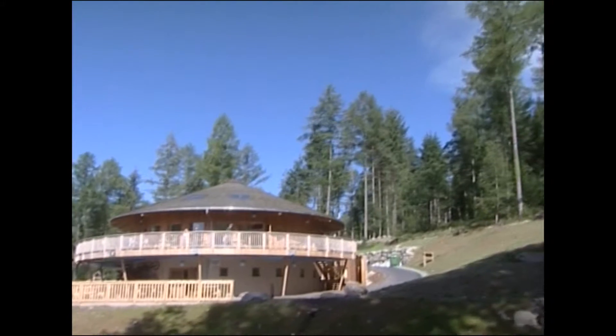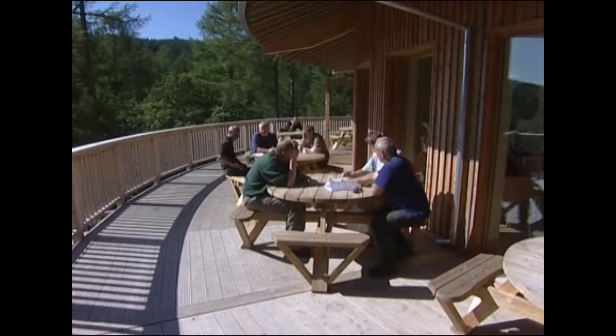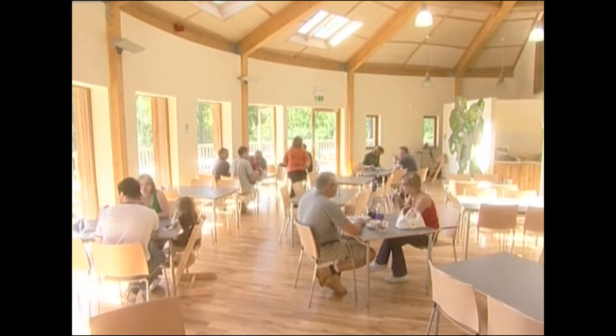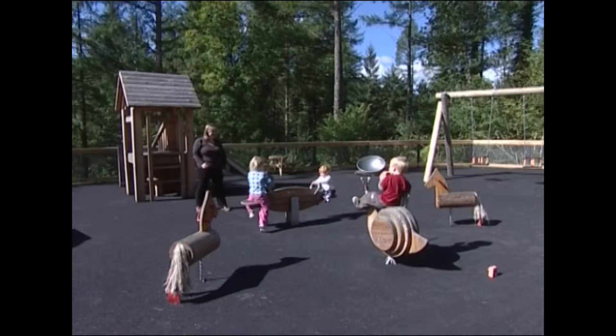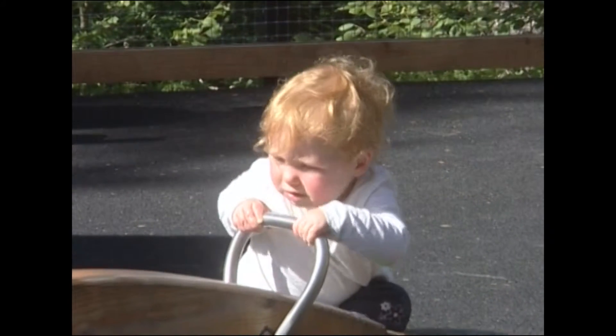The eco-friendly visitor centre is built from locally grown timber. It's insulated with recycled newspapers and heated by wood chips from local woodlands. And for our younger visitors, don't miss our playgrounds and specially designed natural play areas.